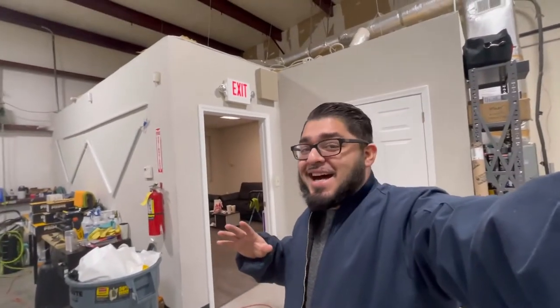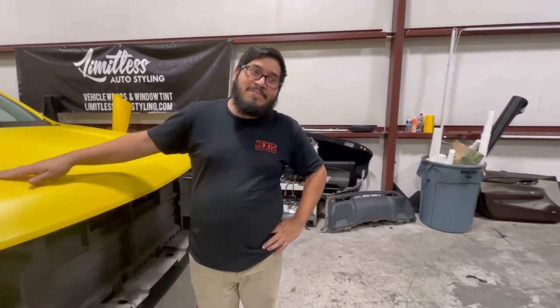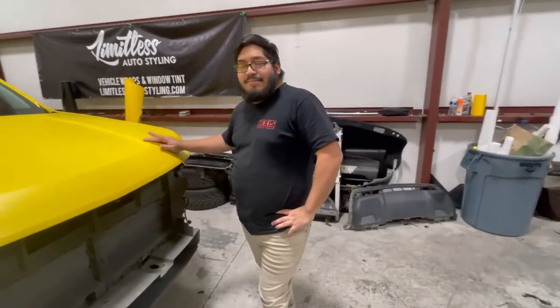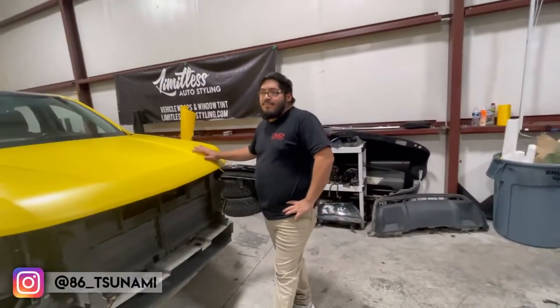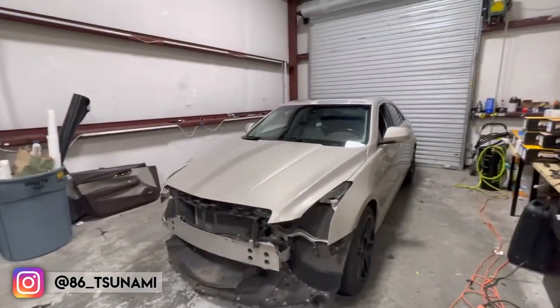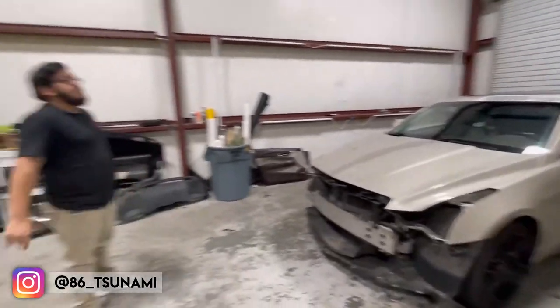I still haven't quit — my brother's here full time. If you guys are interested in a part-time job, hit up the man at his Instagram, shoot him your resume, and see what we can do for you. We're looking for somebody interested in learning how to wrap. I'm not too much on window tint, so I probably wouldn't be here to teach you that.